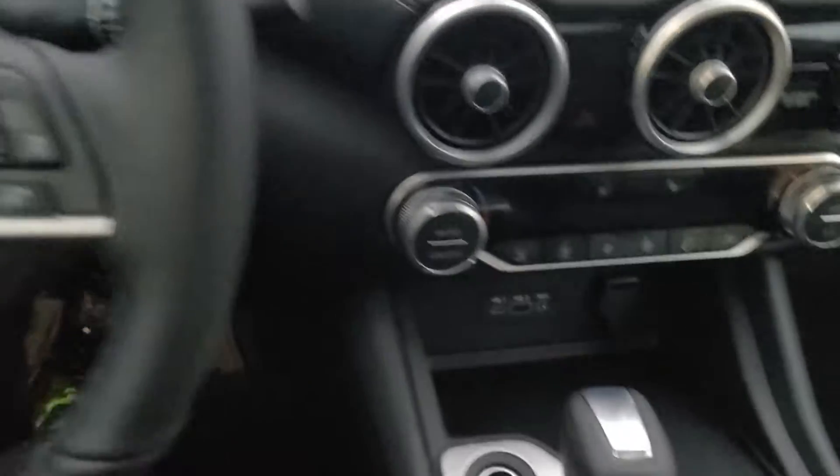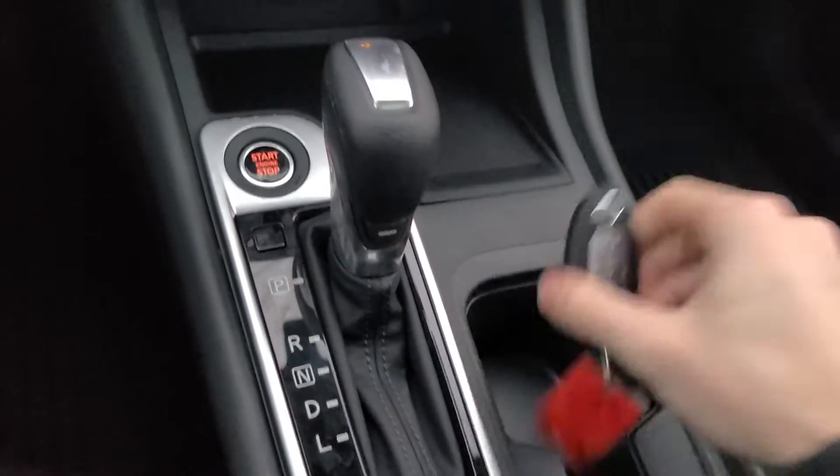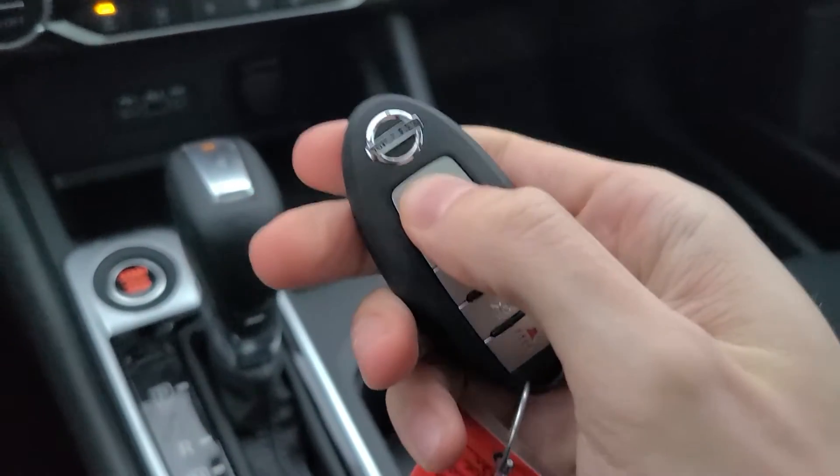Hopping in, I'll start it up real quick. To start it with the push button start, put it on the brake and hit that button — it's going to start right up. Here's the key. It does have remote start on it as well, which is one of my favorite features to have in the wintertime.